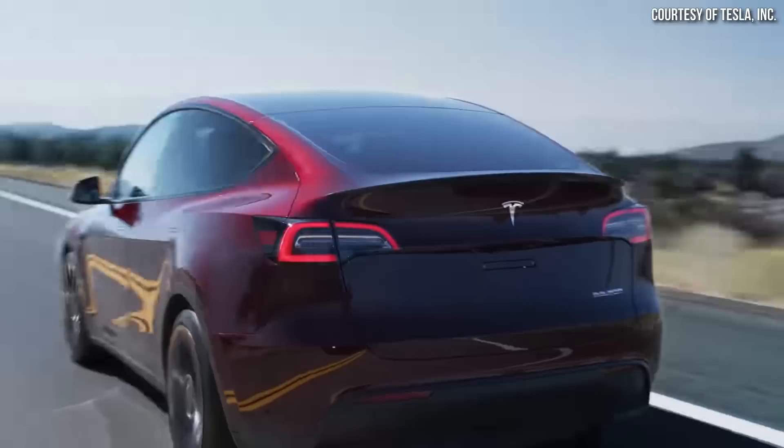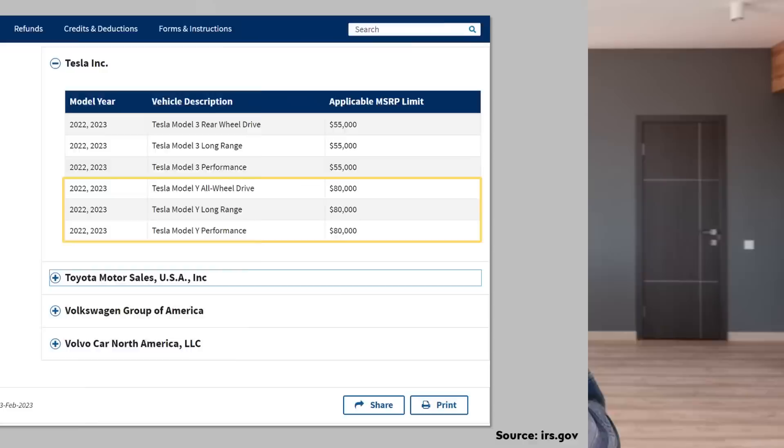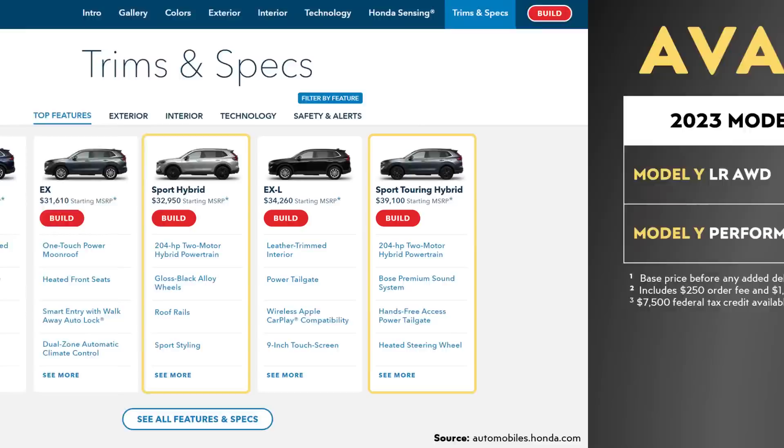The starting cost of the long-range all-wheel drive Model Y before delivery fees, taxes, upgrades, etc. is right under $55,000. If you add in the $250 order fee and the $1,390 destination fee, that gives you a starting purchase cost of just a bit under $57,000. However, thanks to the recent Inflation Reduction Act, the Model Y now qualifies for up to a $7,500 federal U.S. tax credit. So for those who qualify, that can bring the net purchase price to a bit under $50,000 for that long-range all-wheel drive Model Y.